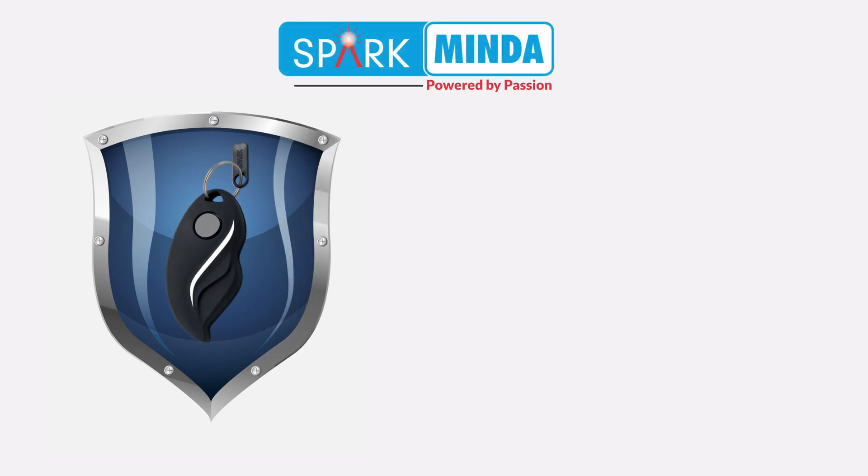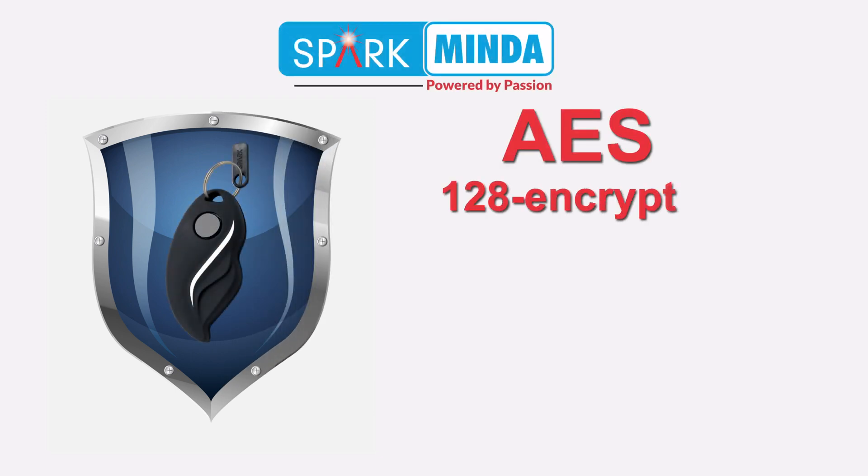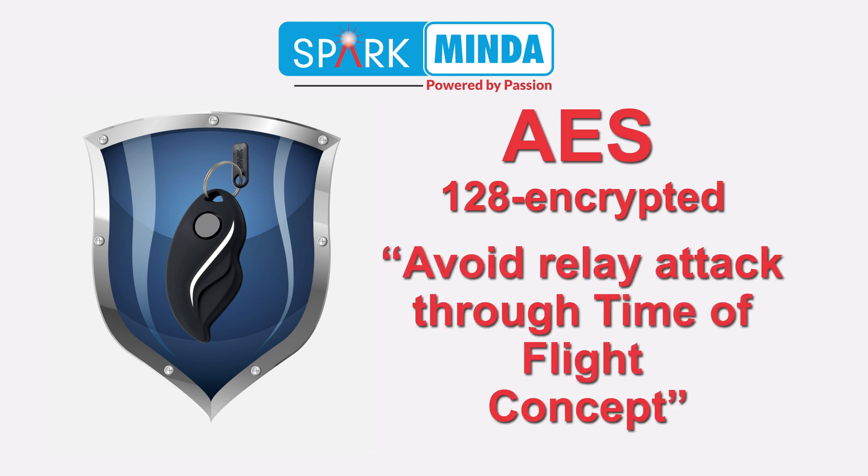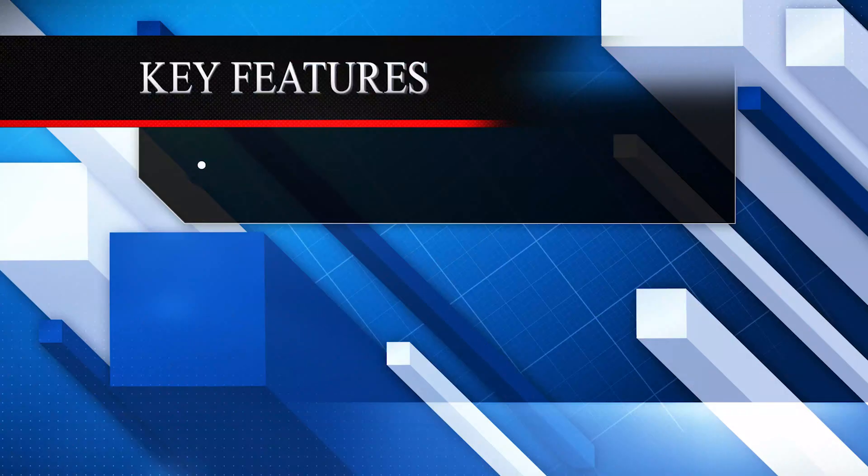Reinforced with the latest communication security protocol, our SmartKey system is AES 128 encrypted. We also provide an additional layer of protection from any relay attack through a patented time-of-flight concept, where the time-of-flight is the time difference between the transmitted request and the received response from an authentic user.